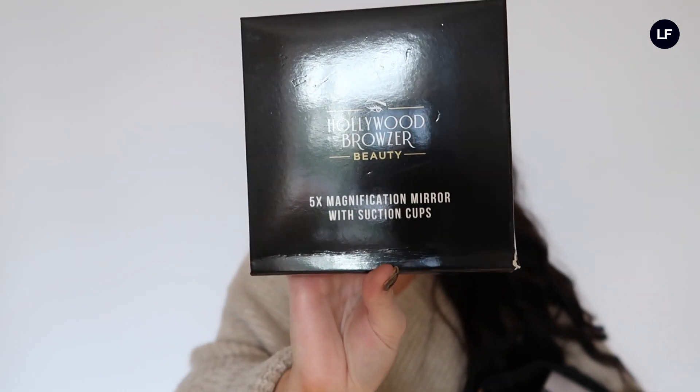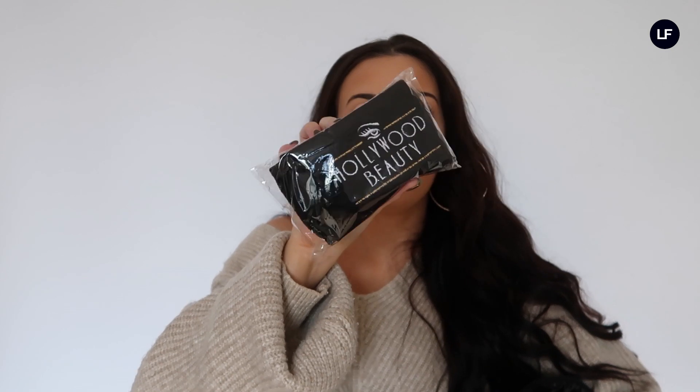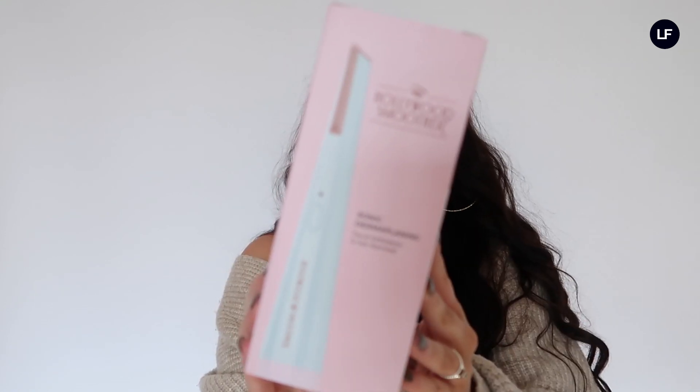You get a mirror with suction cups so you can put it on your mirror while doing your dermaplaning. It also has one of the beauty puffs to clean the tool after use, two microfiber cleansing pads for taking your makeup off, and a headband to keep your hair out of your face during treatment. The main item in the gift set is the sonic dermaplaning tool.